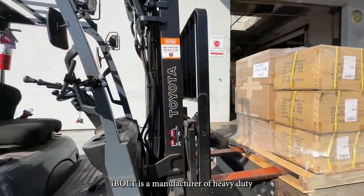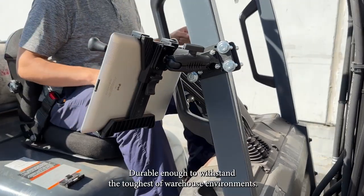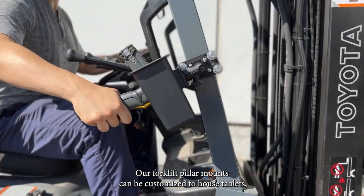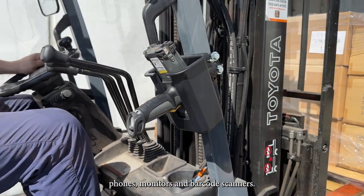Eyebolt is a manufacturer of heavy-duty modular mounting solutions for mobile devices. Durable enough to withstand the toughest of warehouse environments, our forklift pillar mounts can be customized to house tablets, phones, monitors, and barcode scanners.